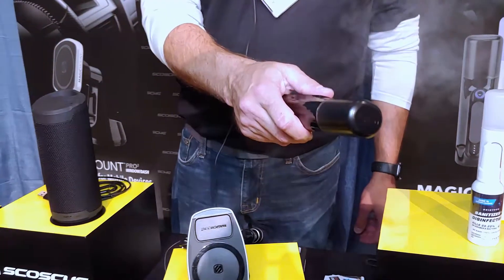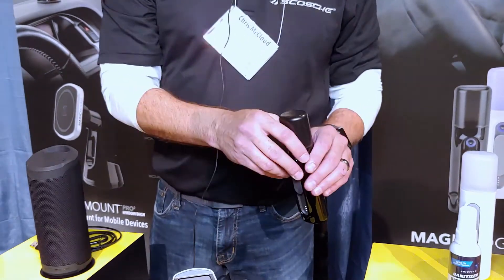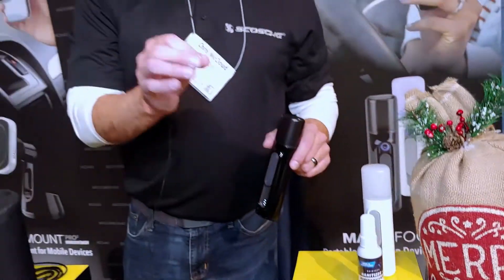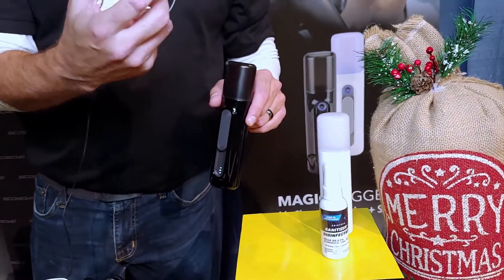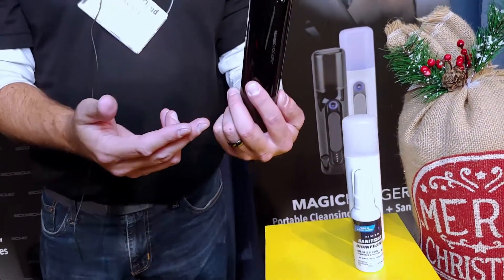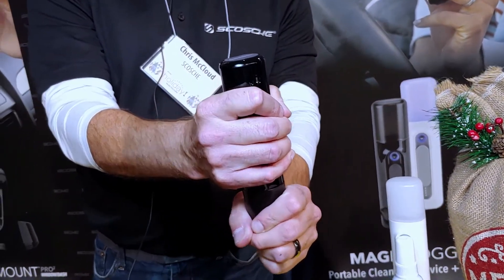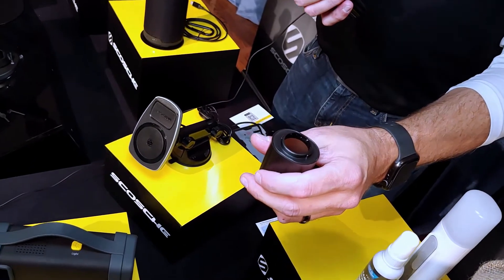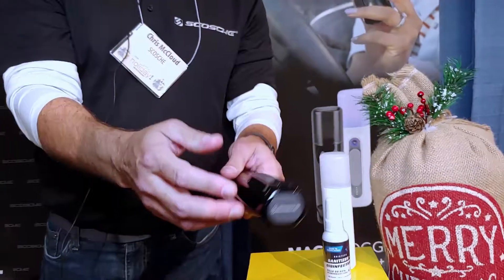You can put it in your purse, in a travel bag, or stick it in your glove compartment. It comes with not only the spray bottle, but also a two-ounce bottle of solution that you can refill. You simply turn the unit upside down, the cap twists off, then you fill up the cap and put the unit back on and twist it closed.